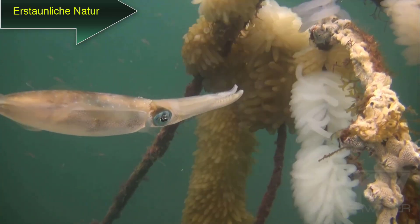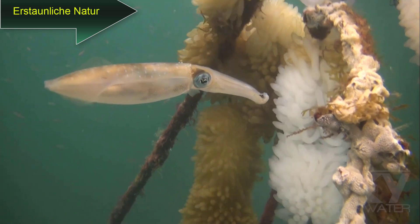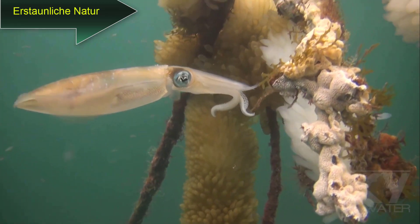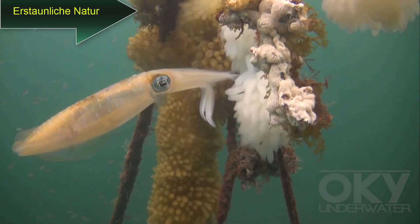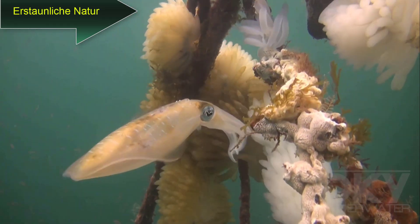This squid is ejecting her eggs from her mouth onto a discarded anchor rope in quite a strong current. The coloured eggs are older ones, whereas the current batch are the white ones.